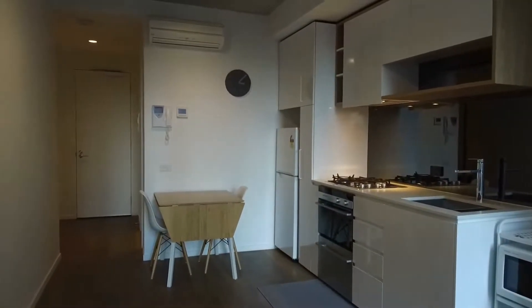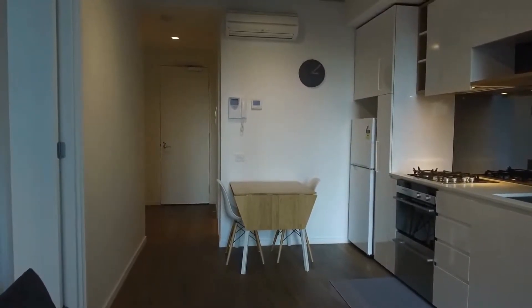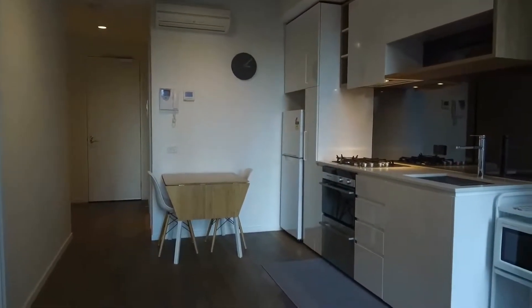Standing in the lounge at the moment, as you can see, we have open-plan kitchen and dining. On our left is the first bedroom, followed by the second bedroom down the hall. Straight ahead, we have the entrance to the apartment and to the right of that is the central bathroom.